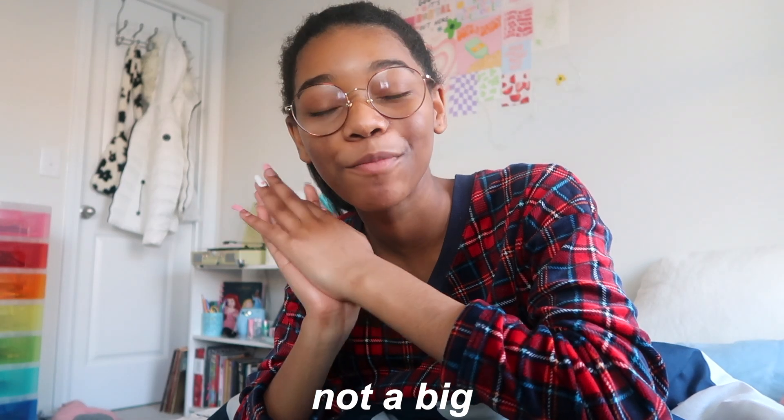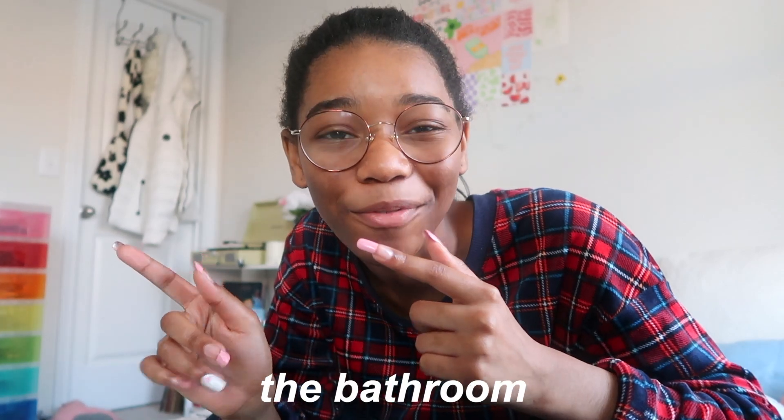I'm honestly not a big morning person, but ever since 2022 hit and I decided to change up my routine, I've actually enjoyed my mornings and I've actually been really productive. So I want to show you guys my morning routine for this year. Let's get into the bathroom, first of all.